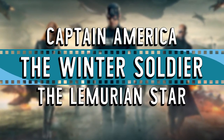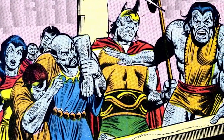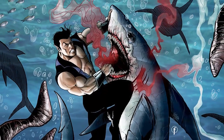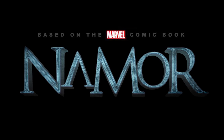Captain America: The Winter Soldier – the Lemurian Star. This is a more obscure reference that a lot of fans might miss; it's not a blatant name drop like Bruce Banner or Stephen Strange. At the beginning of the movie, Captain America and his team infiltrate a SHIELD vessel that has been taken over by terrorists. The vessel is called the Lemurian Star, a reference to the sunken continent Lemuria from the Marvel Universe, which made its debut way back in 1969. It's a land ruled by the Deviants before it sinks, and has an association with Namor the Submariner. Namor hasn't got his own movie yet from Marvel Studios, but hopefully it's only a matter of time.